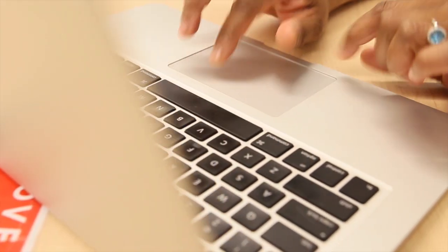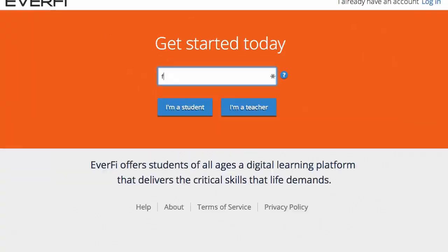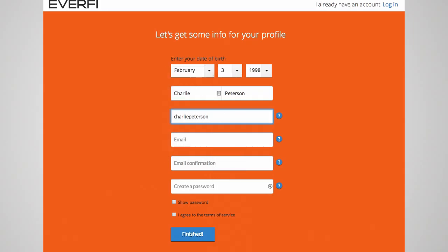With the student registration, it was a pretty easy process. We made our courses on our instructor account. It gave us a code. Your student was able to click on a link that was provided to you by EverFi. You sent them their registration code, they punched in the code, and bang, it created your own classes. It was very easy.